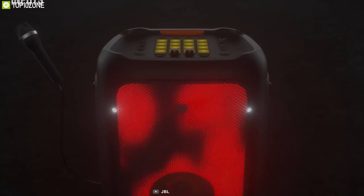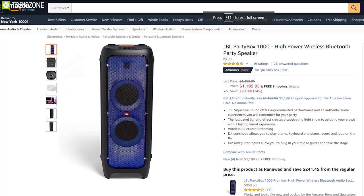The JBL PartyBox 1000 is the best candidate for any party that wants to push the limits.